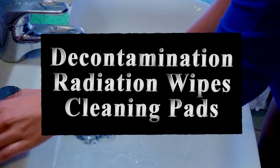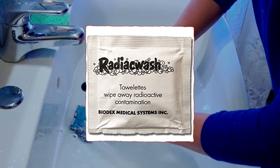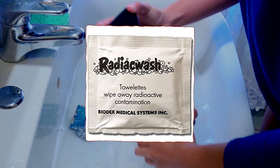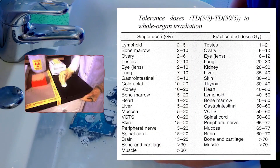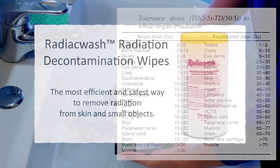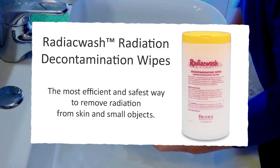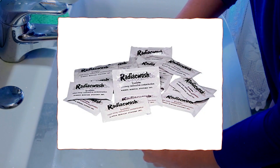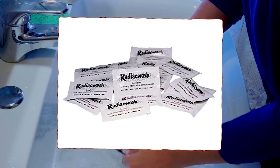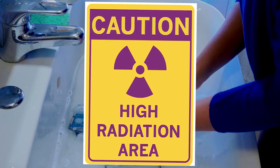Radiation wipes. There are radiation towelettes you can use to wipe away contaminated areas after a chemical attack, radiation leak, or nuclear attack. Thorough cleansing with warm water and soap is best, and a shower helps tremendously. When showering, wash and scrub your hair thoroughly, but don't use conditioner — conditioner will cause radioactive particles to bond to your hair.